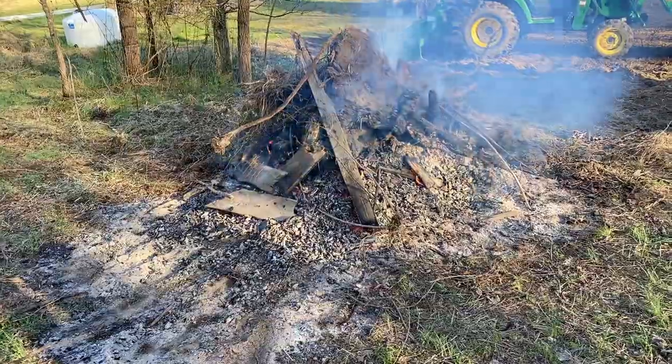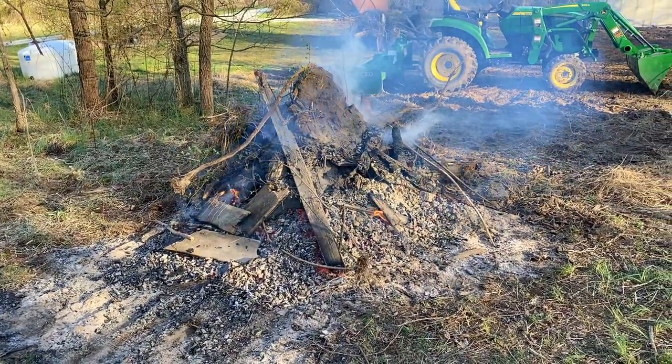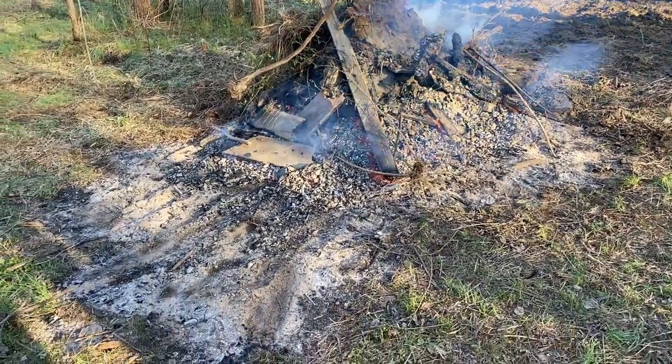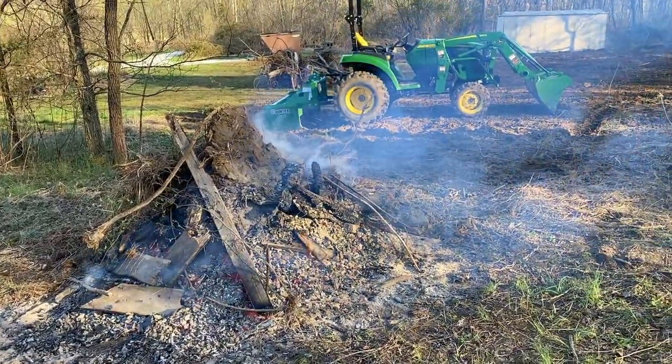We have got this pile burned pretty good. That big root system stump is still being worked on right now with the fire. Look at this — this was a really big pile of wood.